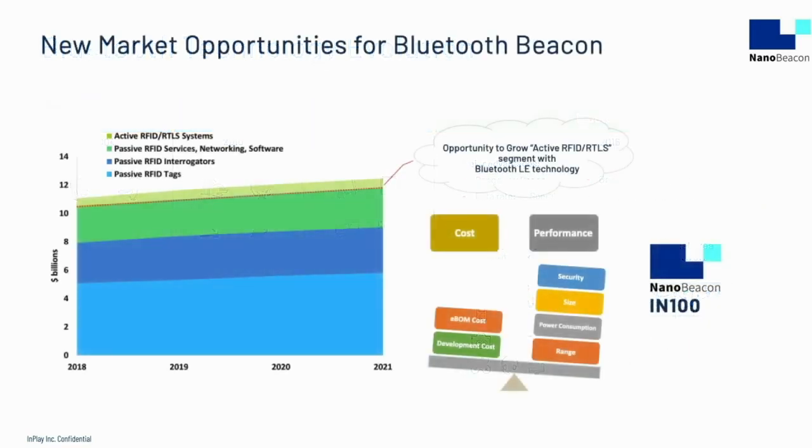The historical and projected sales revenue for the RFID industry is shown on the left. The market is on the order of $10 billion. The breakdown of the market shows that active RFID and real-time location services is the smallest fraction of the market, roughly $400 million to $500 million. We have to ask ourselves, why?